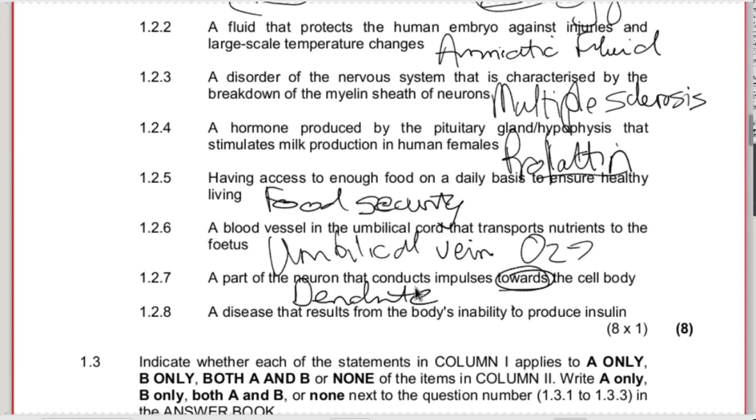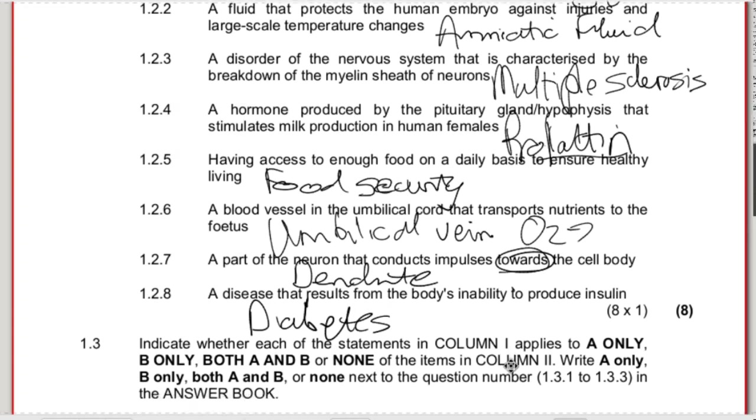1.2.8 - a disease that results from the body's inability to produce insulin. You learned that already in grade 11 - that's diabetes, also called diabetes mellitus in full.